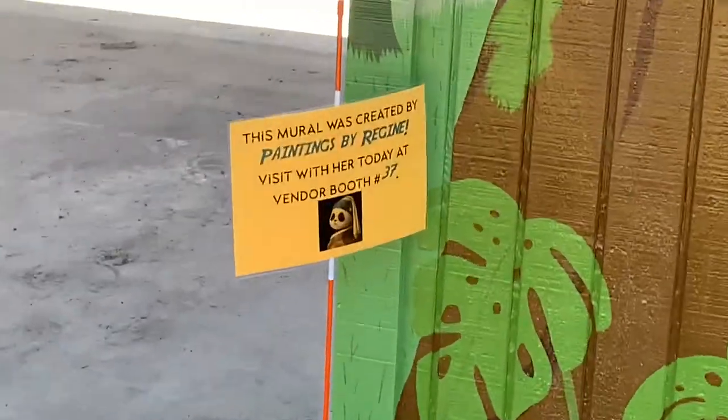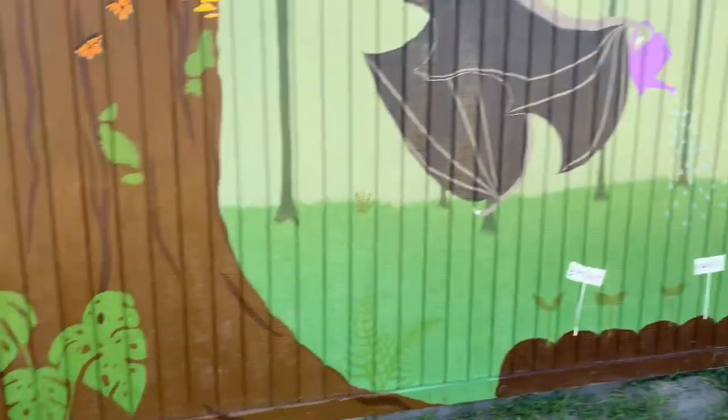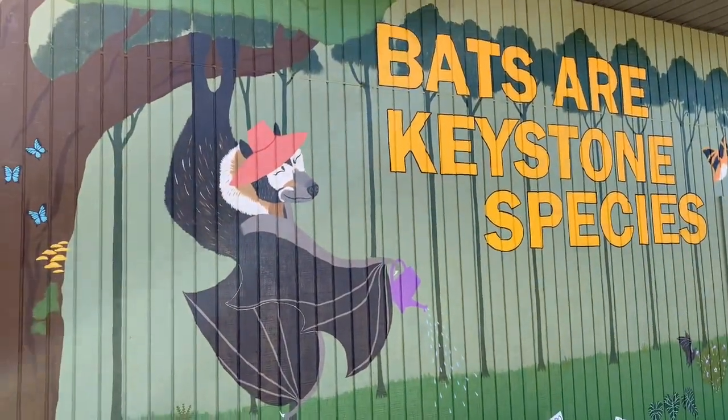I do wish she had a QR code we could scan, but that's all right. Still, you can see her lovely mural — look how cute it is.